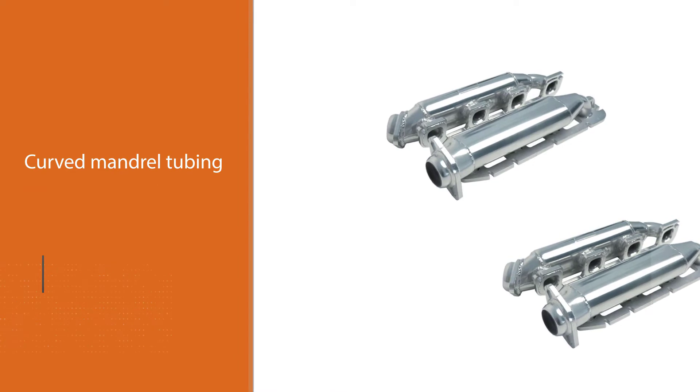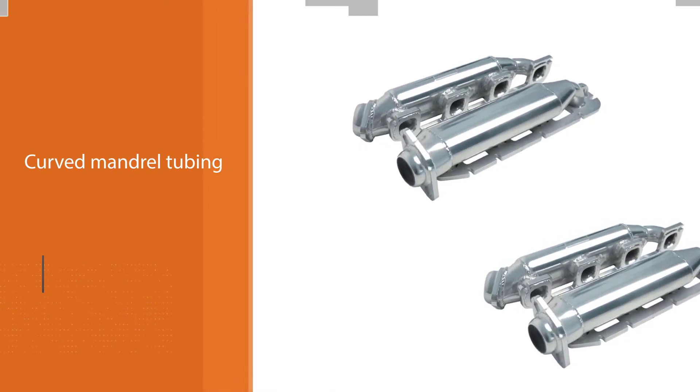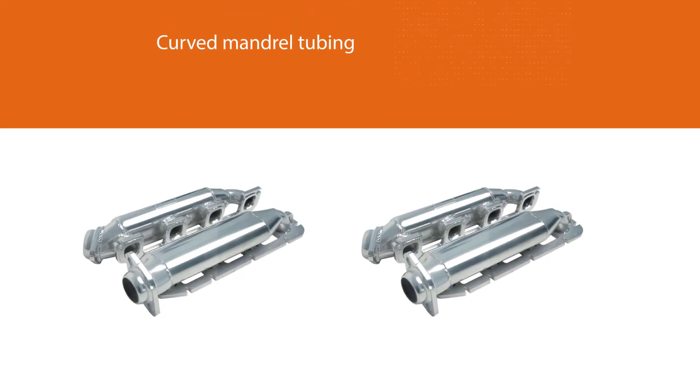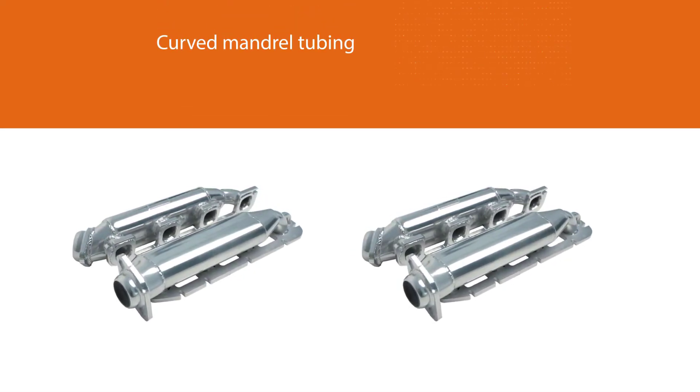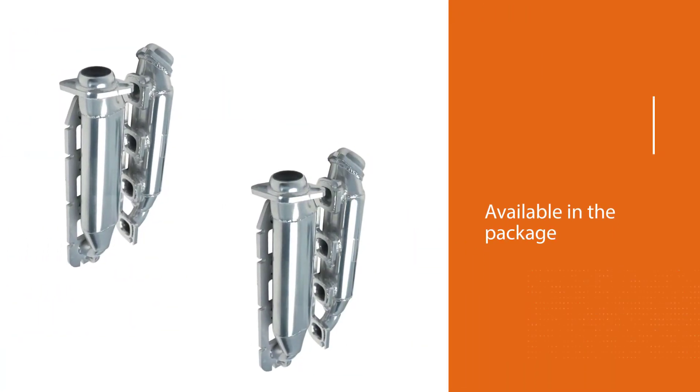Gaskets are available in the package, enhancing performance. Installation is easy because the header is designed to make use of factory connections. The replacement involves fitting the bolts directly without making any drills, and welding is not required during this process.